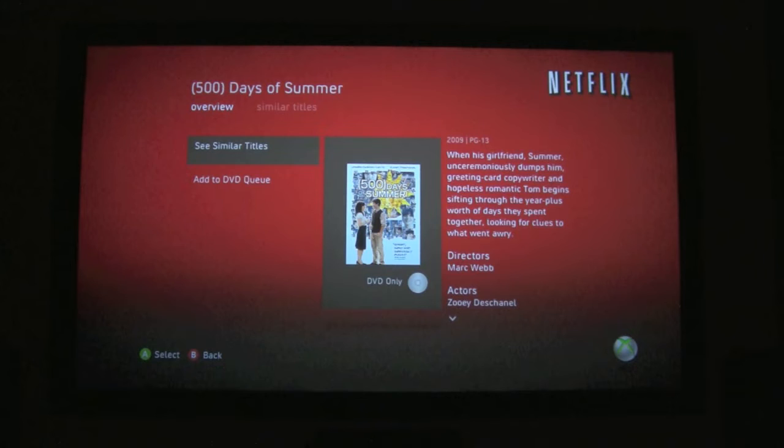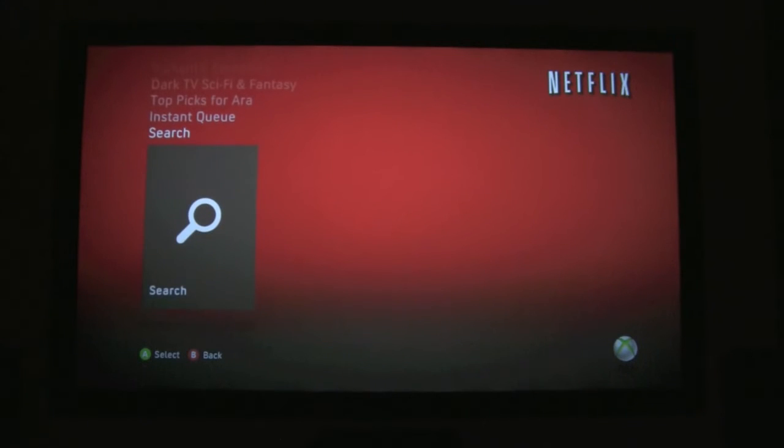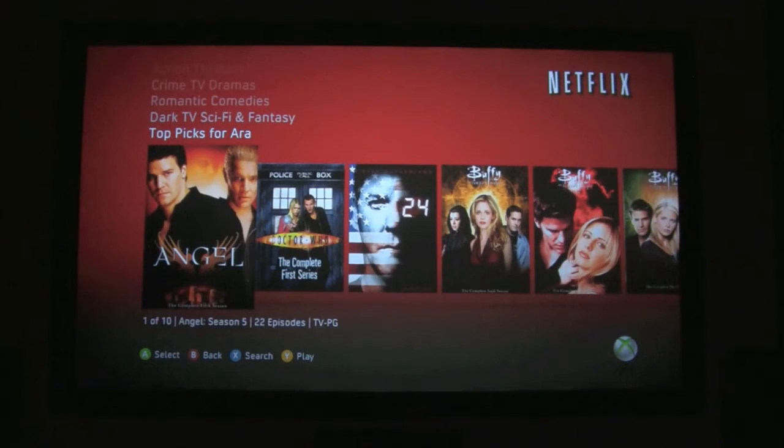Let's go explore a little bit more of the categories. There's the instant queue — looks like you've got three in there. There's La Femme Nikita — that's in French, and I'm sure my daughter put that on there because she's studying French. Pushing Daisies and Charles in Charge — I think Charles in Charge is from you, because you're a big Scott Baio fan. Let's go take a look at the top picks. Wow, it looks like you've been watching Buffy. The only thing on there that's for me is 24.